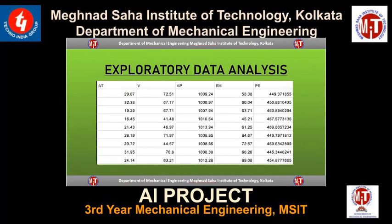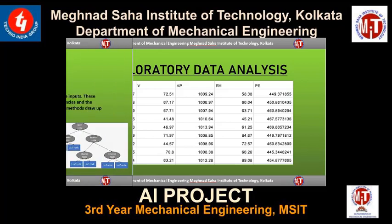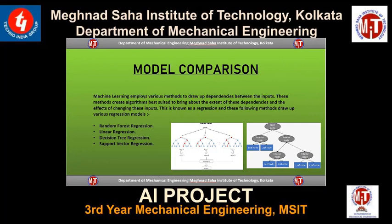Here we have a glimpse at the data collected over the course of six years. As you can see, the data covers the parameters of ambient temperature, vacuum, ambient pressure, and so on. Once the data has been cleaned up and correlations drawn, machine learning employs various methods to draw up dependencies between the inputs. These methods create algorithms best suited to capture these dependencies and the effect of changing these inputs — a process also known as regression.